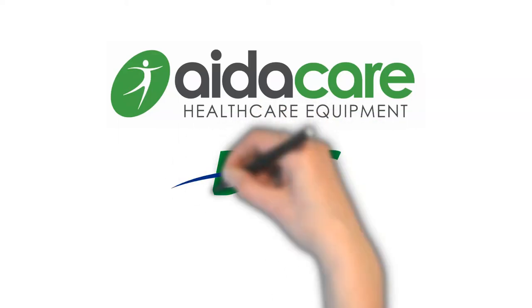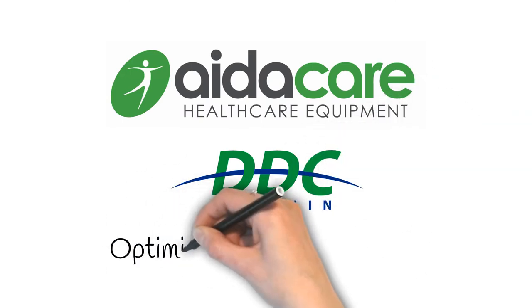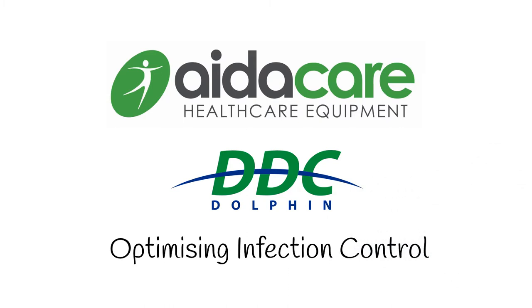AidaCare Health Care Equipment proudly introduces the DDC Dolphin range, optimising infection control. Protect those in your care with innovative sluice room, infection control and waste management solutions.